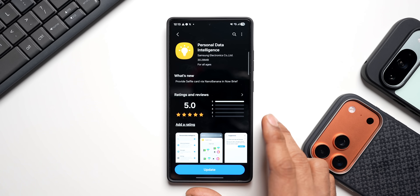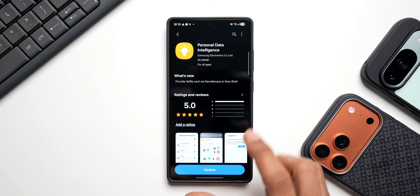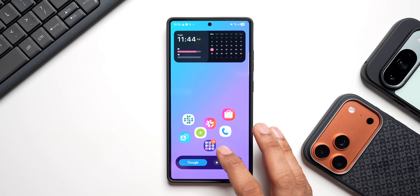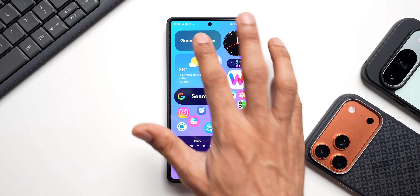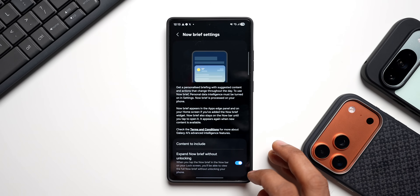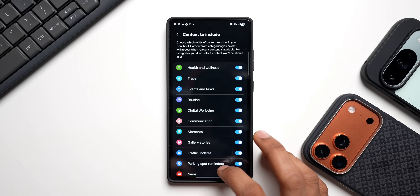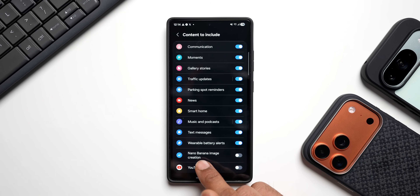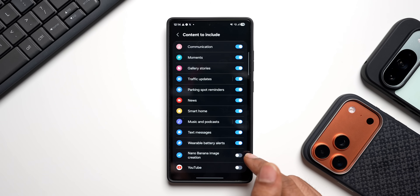We're going to update Personal Data Intelligence, which will add the new toggle to the Now Brief settings menu. After tapping update and installing, let's go to Now Brief, scroll down, tap on settings, then tap on 'content to include' — we should be able to see the new option.